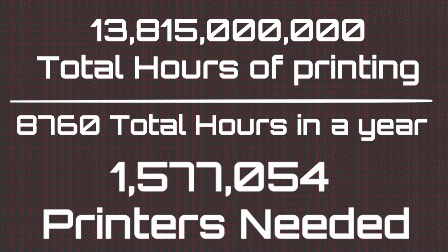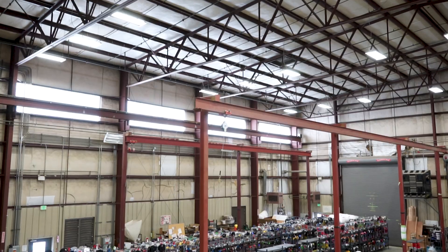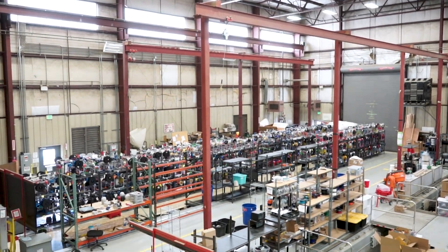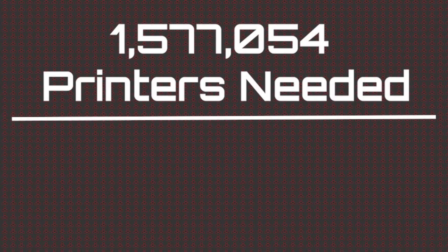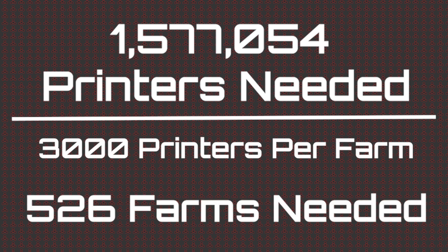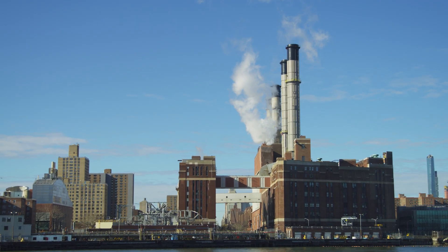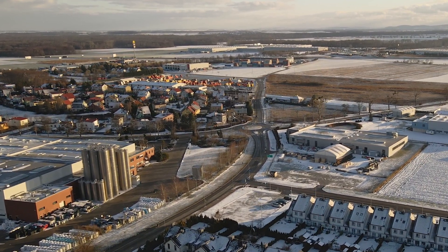You need enough printers to distribute that production time over in order to produce all the toys you need. That's 1.6 million 3D printers, which is a ton of 3D printers — pretty close to the total number of printers in the world right now. But it's really only about 500 of our current mass production megafarms, each one spec'd out for 3,000 machines. So 1.5 million 3D printers needed, 3,000 machines per facility, 500 factories. There are 700,000 production businesses inside the US alone, not counting the rest of the world.